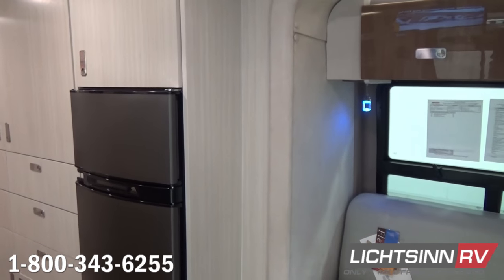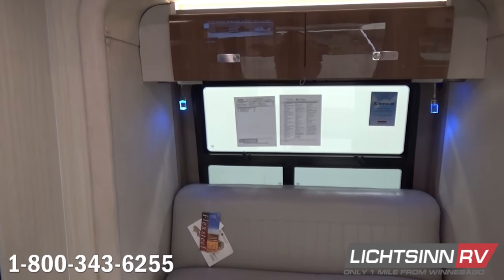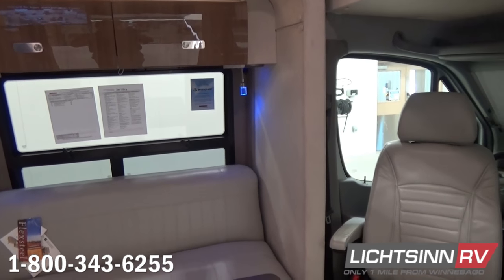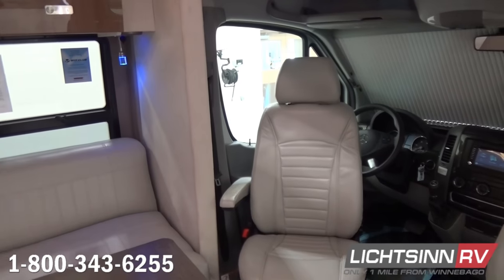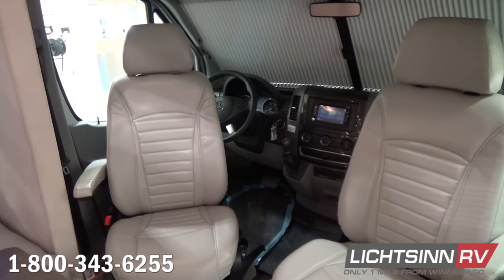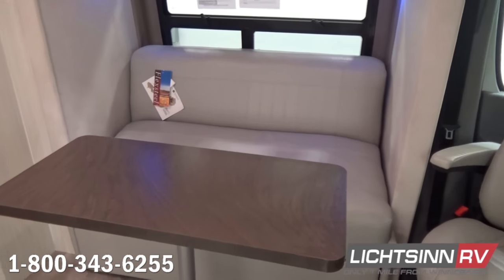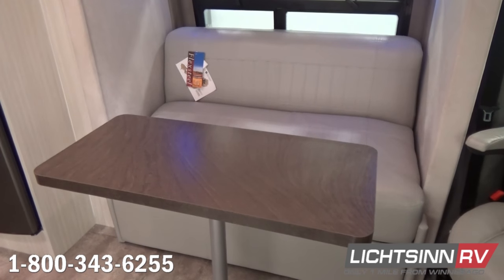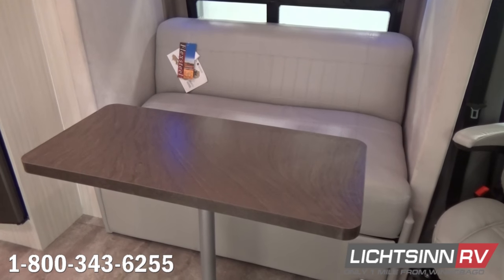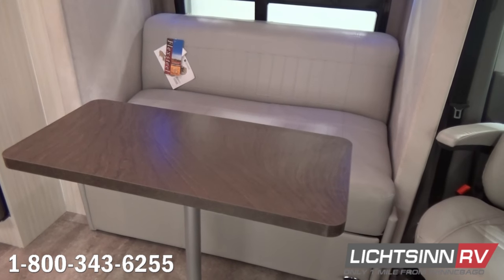Inside the slide-out, we include the FlexSteel Fold & Tumble Sofa Sleeper. This converts to a 52-by-75-inch comfortable sleeping surface. A full bank of overhead high-gloss Marbella Cherry cabinetry is included. We have a pedestal table that can be utilized in front of the sofa sleeper or in front of the ultra-leather cab seats — both of which rotate to become integral living components with armrests, adjustable lumbar support, adjustable headrests, and slide, swivel, and recline. High-endurance vinyl flooring is included front to rear. The sofa sleeper includes dual safety belts.